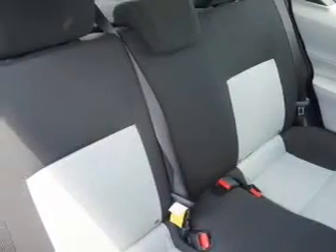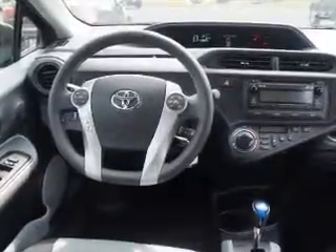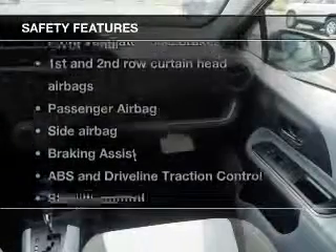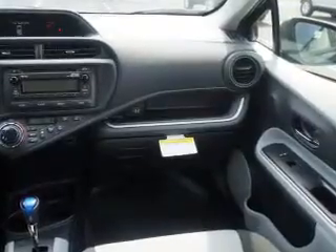With these notable features you won't want to miss out on the opportunity to own this amazing ride: keyless entry, power door locks, power windows, Bluetooth wireless, AM/FM stereo with a CD player, power mirrors, and an alarm system.